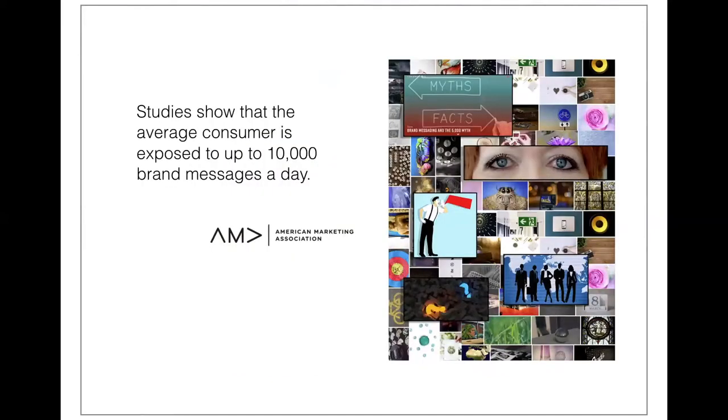The average consumer is being exposed to up to 10,000 brand messages every day. Your website has to say what you do and show your work, but now your website has to have superpowers to go beyond framing of facts and stats. A website needs to attract attention, stand out in a crowded marketplace, be memorable, and bookmarkable. That's a tall order for an attention-deficit audience that's barraged by thousands of marketing messages every day.